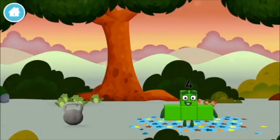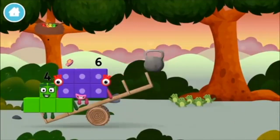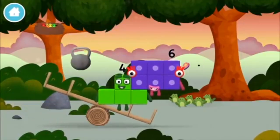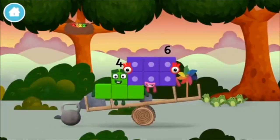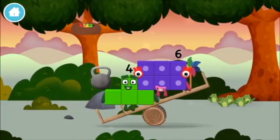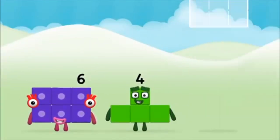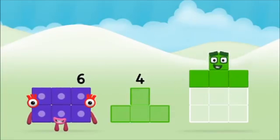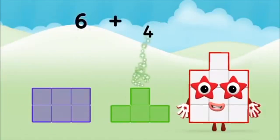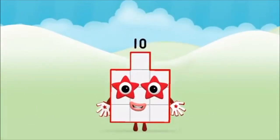Six acorns on the floor, five frogs singing, a weight, a windmill. What number block can you make by adding? That's the correct answer — now can you add the number blocks together? Six plus four equals ten — brilliant, you made number block ten!